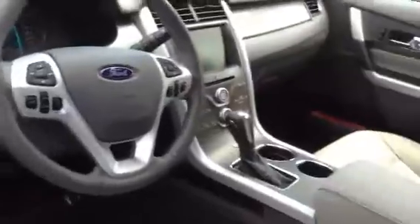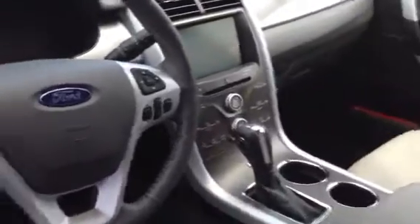This one has the touch screen, has the light leather interior — looks really nice. Has the backup sensors, nice bit of room in the back.